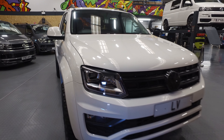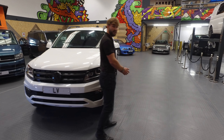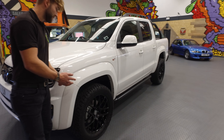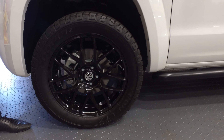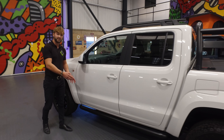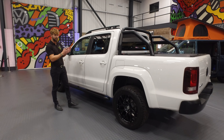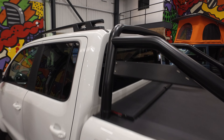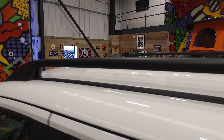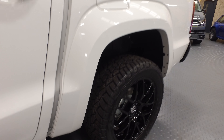Xenon headlamps there. Just coming round to the side — as part of the sportline black pack we have fitted 20 inch alloy wheels with all terrain tyres on there. Really good off road and on road. As additional, we have also fitted the side bars which have also been powder coated and painted black.